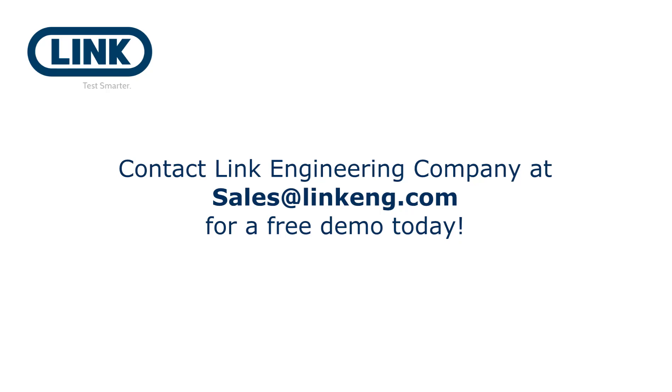Thank you very much for tuning in today. We at Link Engineering Company would love the opportunity to meet with you, provide a free demonstration or a consultation on how we can help you and assist you in your testing and laboratory needs. Thank you.